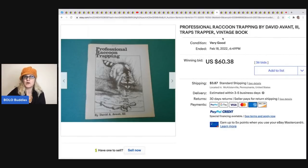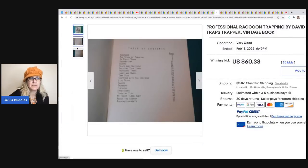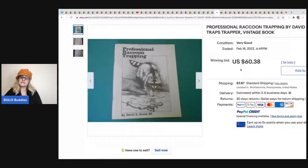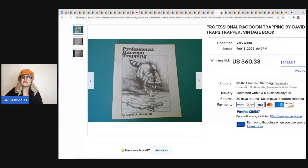This is a vintage professional raccoon trapping manual or book - it's very very old and sold for $60.38 plus shipping. Vintage ephemera in general can do really really well.